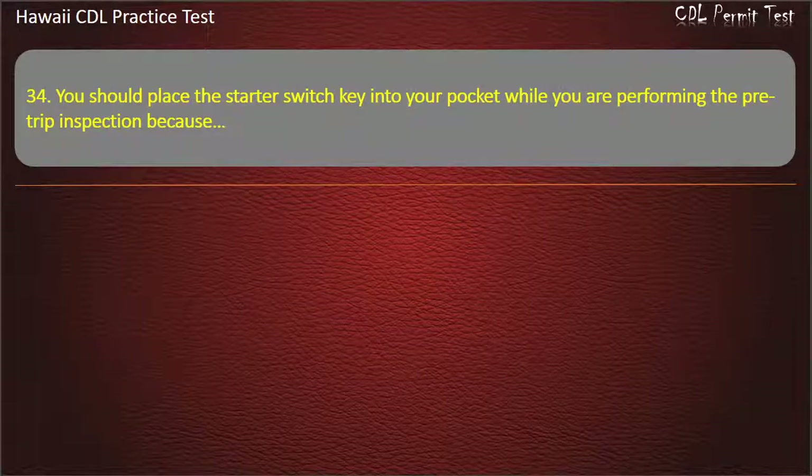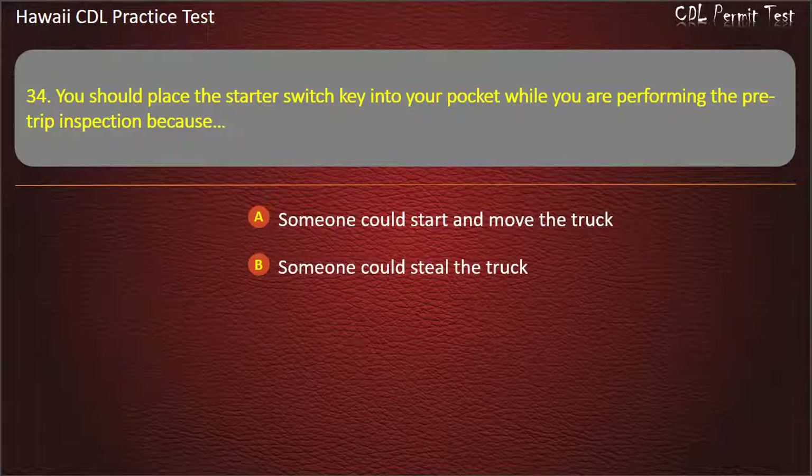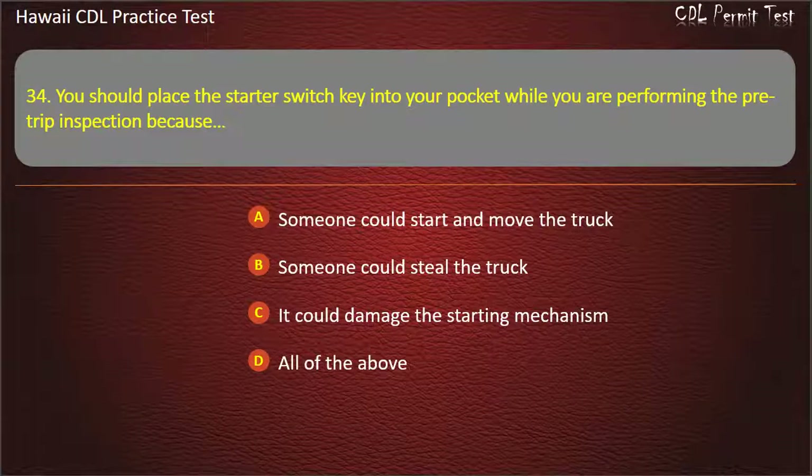Question 34: You should place the starter switch key into your pocket while you are performing the pre-trip inspection because — Someone could start and move the truck. Someone could steal the truck. It could damage the starting mechanism. All of the above. Answer: Someone could start and move the truck.